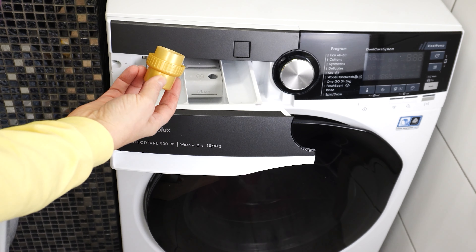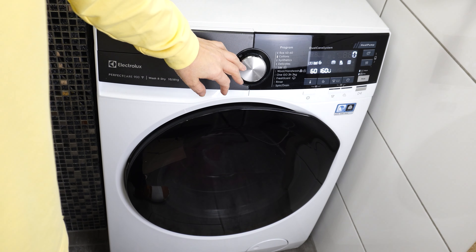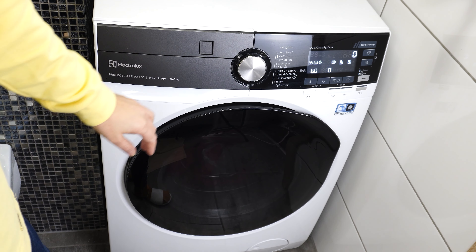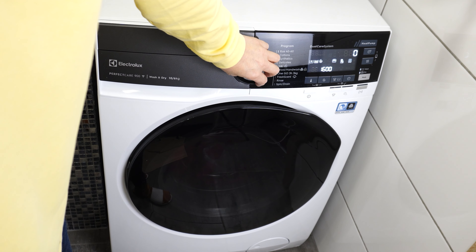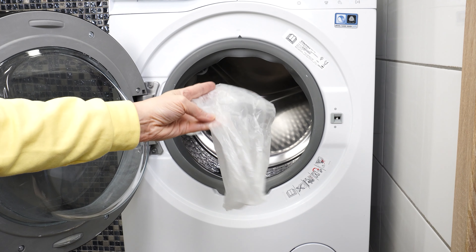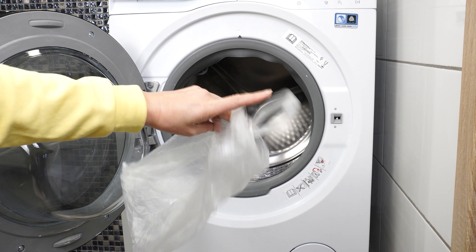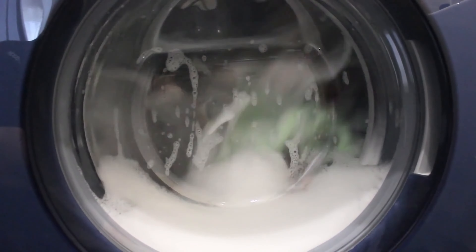Add laundry detergent or a capsule. Pour fabric softener. Set the program to a temperature no higher than 40 degrees and start the washing machine. There will certainly be more foam than usual — due to the plastic bag, the detergent will foam more. Additionally, during the washing cycle, the plastic bag will collect all the dirt, fur, and hair that were on the clothes.